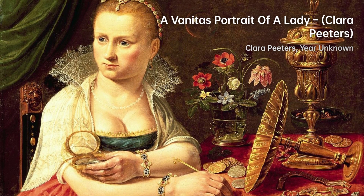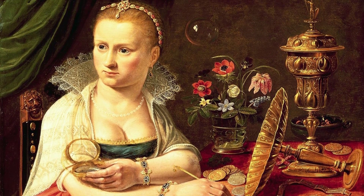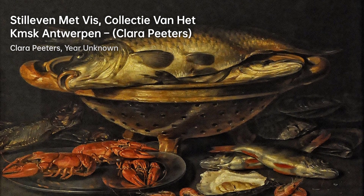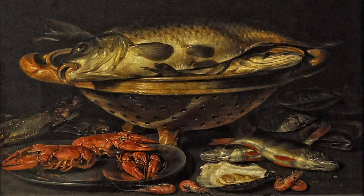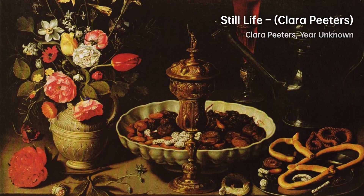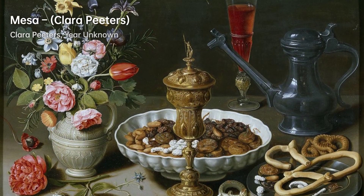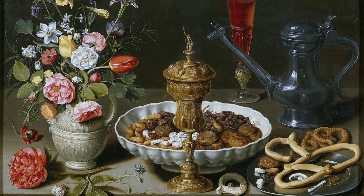Peters' works were not only visually appealing but also conveyed deeper symbolic meanings. Her still-life compositions often included Vanitas elements, which reminded viewers of the transience and vanity of earthly life. Through the inclusion of wilting flowers, decaying fruits, or extinguished candles,